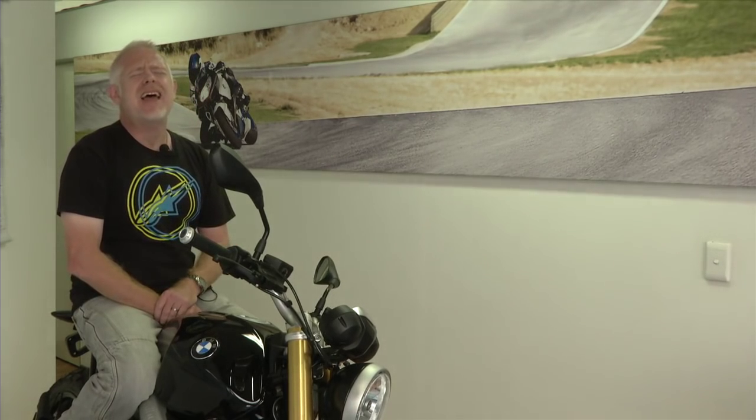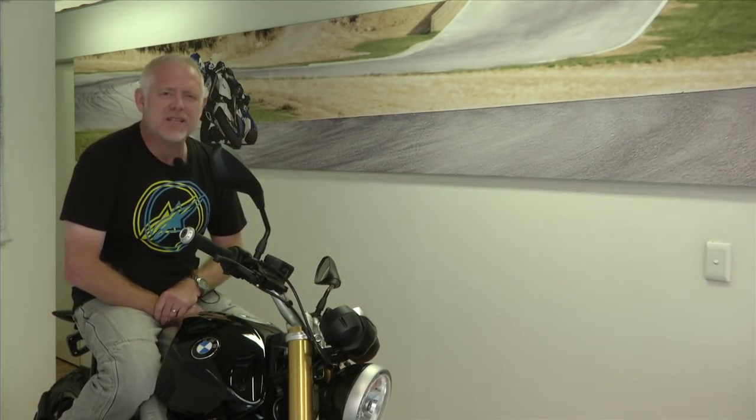Hello and welcome to The Bike Show. I thought we'd start this week's episode with something of a milestone. Honda very recently has just produced its 300 millionth motorcycle. That's a heck of a milestone for one of the greats, one of the heavyweights of the industry.